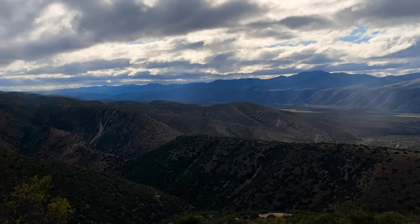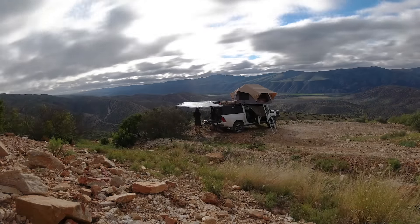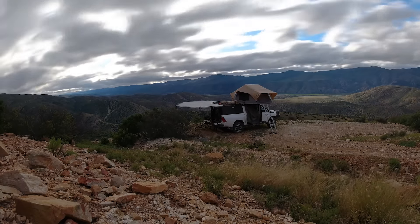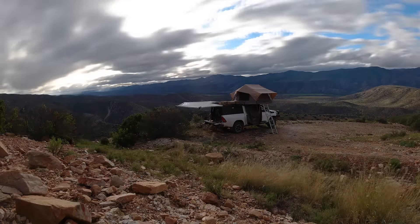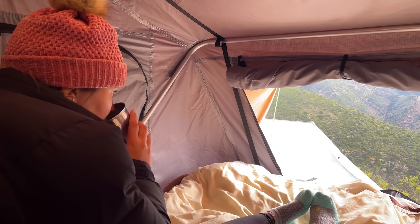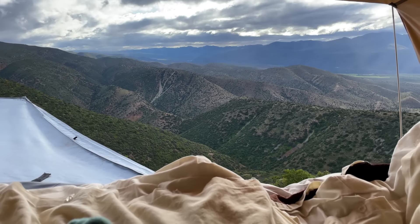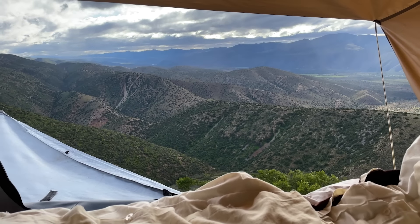We get our camp set up just in time as the rain starts to come down. With a few hours left before sunset we take an afternoon nap in the rooftop tent with the electric blanket to keep us warm. Did I ever tell you how much I love my job? Not a bad view from our bedroom window, is it?